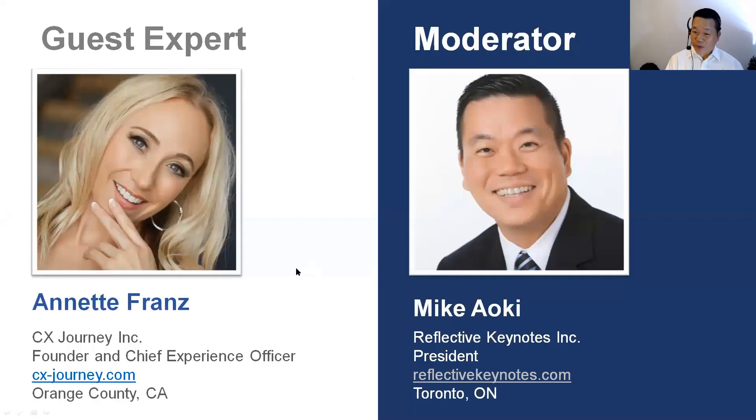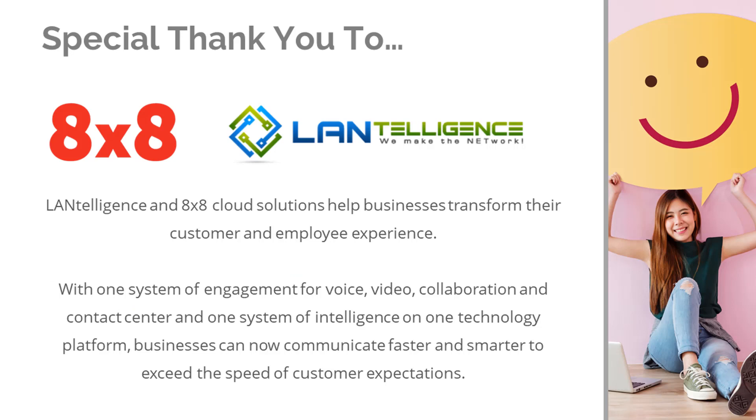I want to mention our guest expert, Annette Franz. Annette, thank you very much for being a part of this webinar. We're definitely looking forward to hearing more about the customer experience journey.